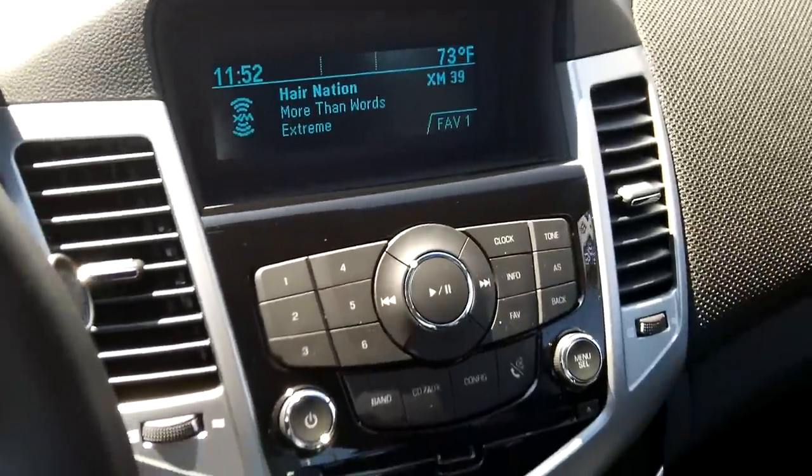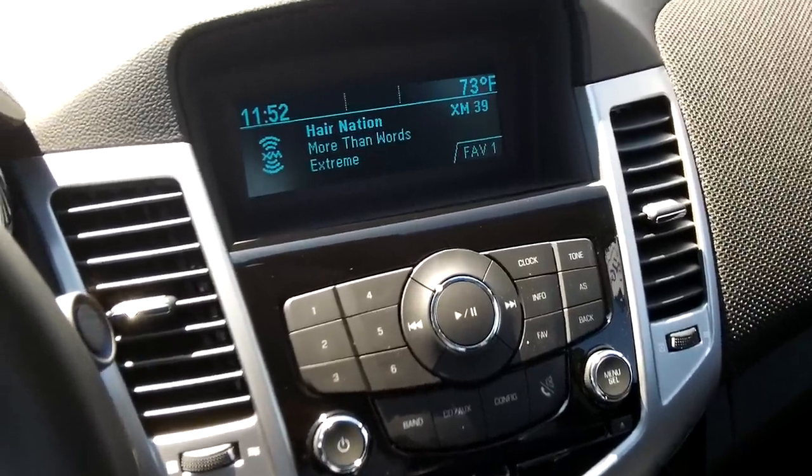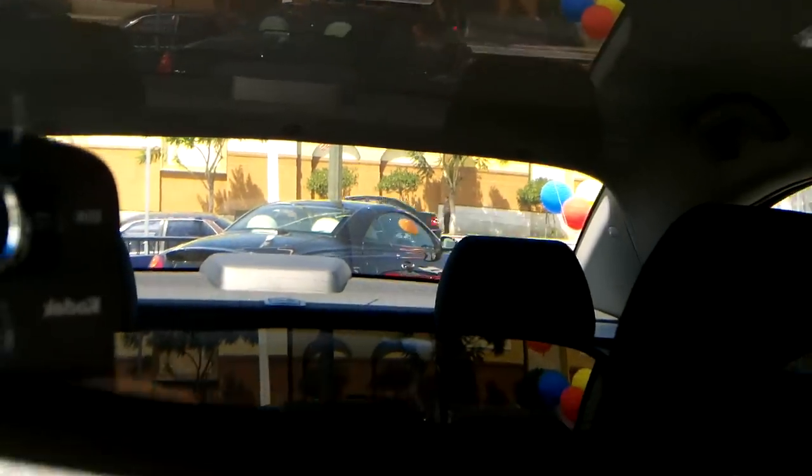You get XM satellite radio — 3 months free — OnStar, and turn-by-turn navigation for 6 months free, along with 3 months of OnStar free.